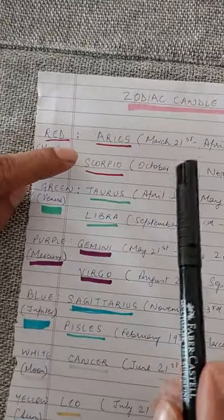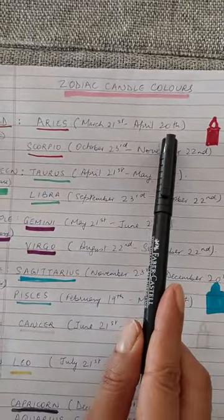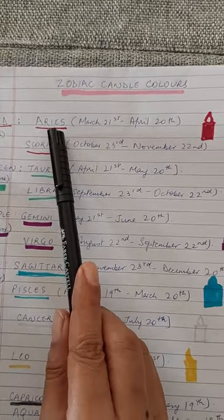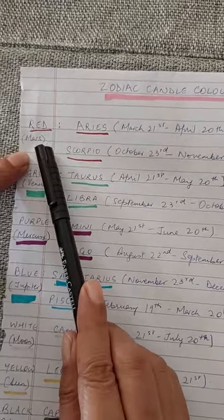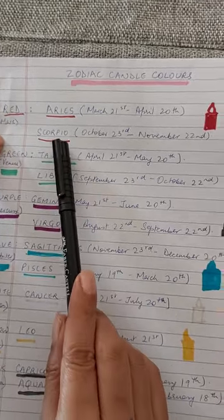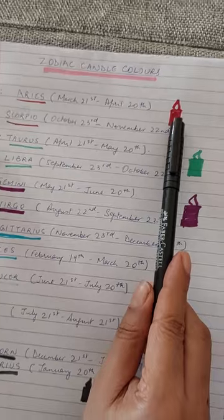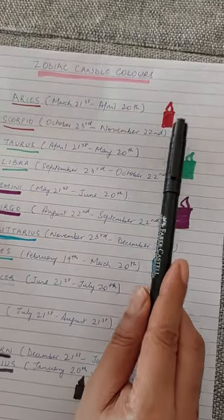If you are born between March 21st to April 20th, you are the zodiac sign Aries. You have to get a red colored pillar candle. Similarly, if you are a Scorpio, you are also born under Mars, so you get red — you have to get your red candle.